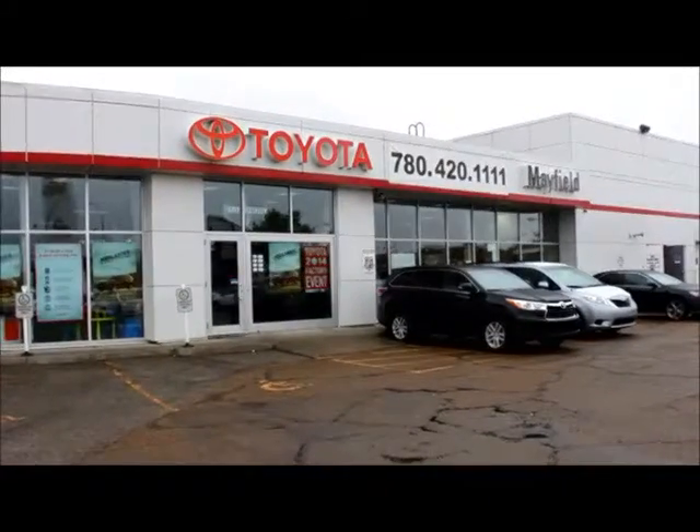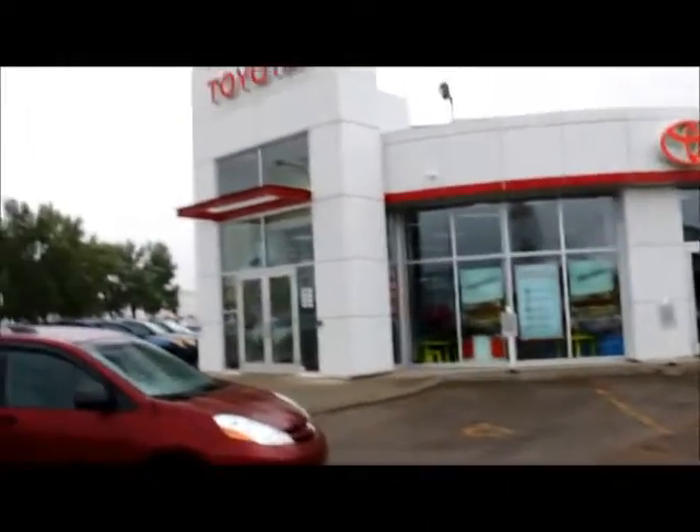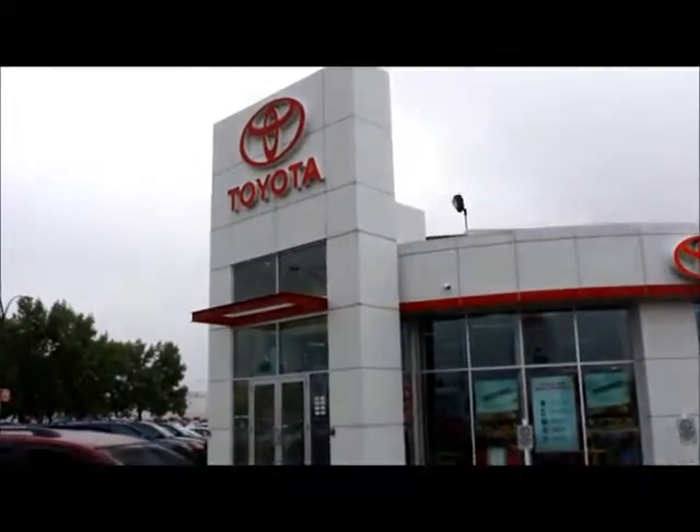This here is our Mayfield Toyota main car showroom — this is our main building. Inside our new car sales showroom, on the left there is our sales desk. This is where our sales manager sits.